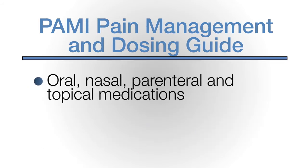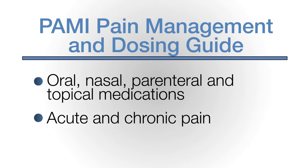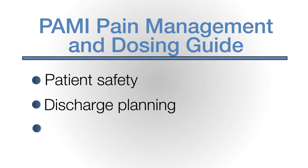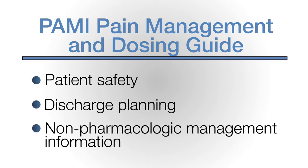The guide includes oral, nasal, parenteral, and topical medications for acute and chronic pain, anxiety, and procedural sedation, as well as patient safety, discharge planning, and non-pharmacologic management information.